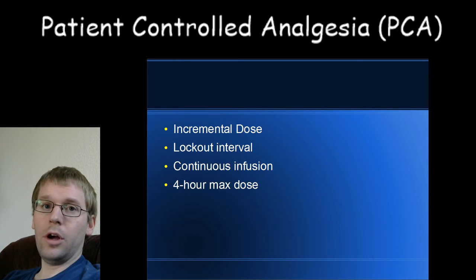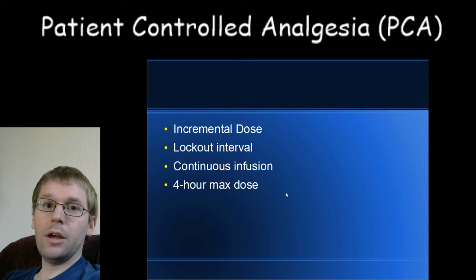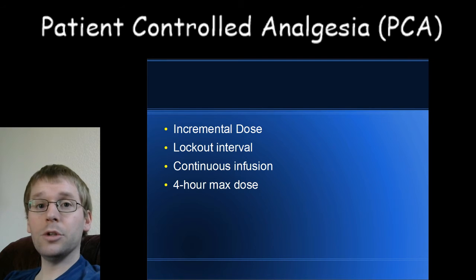The goal is to have you push that button about three to four times an hour. If you're pushing it more than four times an hour, we say you're working too hard and your pain probably isn't well controlled, so the incremental dose can be increased. On the other hand, if you're only pushing it once an hour, the dose might be dropped to prevent stacking.